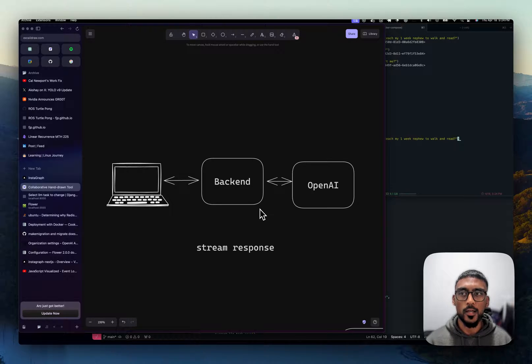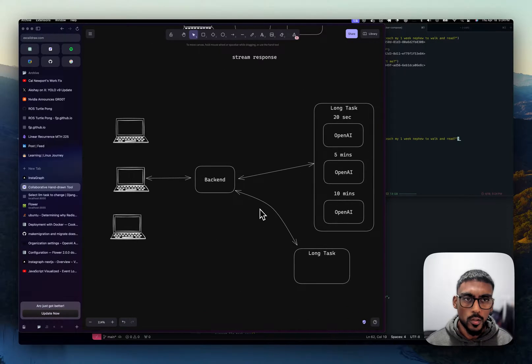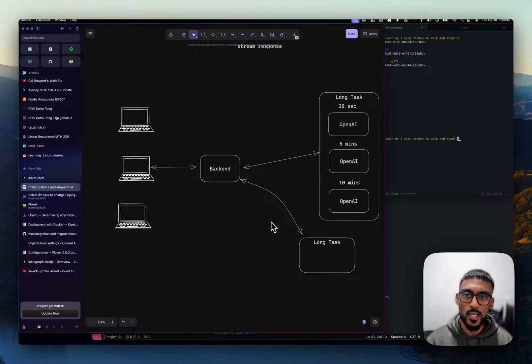The downside is that there are some applications that require you to hand it off to your backend, let it do its work. This job can take 5, 10, 15, 20 minutes, maybe calling multiple APIs and doing multiple LLM calls, and then you get a response. Maybe you can render that on the client side or send a text message to the user saying your response is ready.